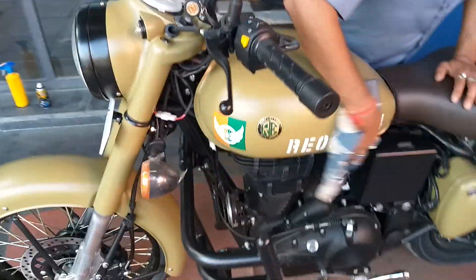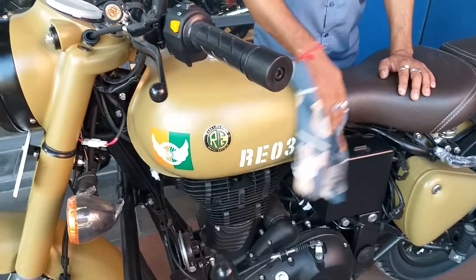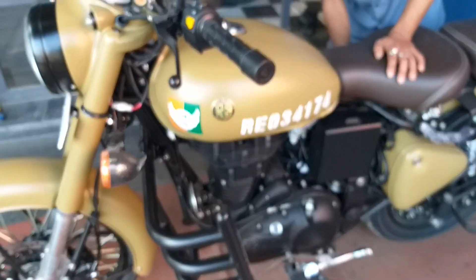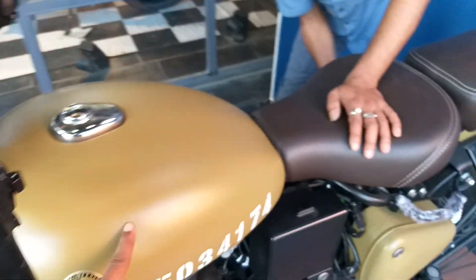The advantage of this bike is the logo you can see and this serial unique number. Though its engine is the same, it's the 350 Classic, and the color is matte finish, as you can see.